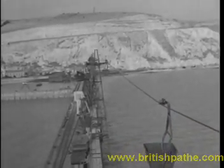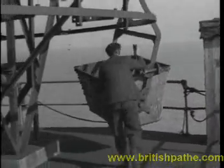The end of the ropeway is actually on Dover Pier. There the buckets are automatically emptied into huge bunkers and given a friendly push-off on a return journey of 7.5 miles.